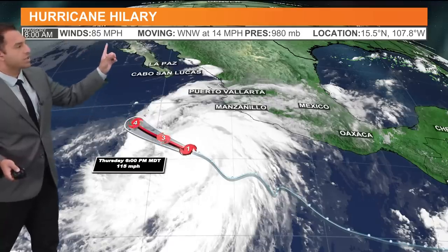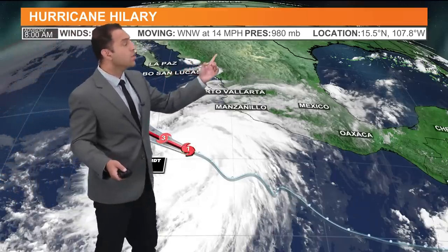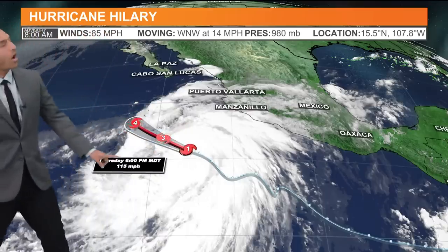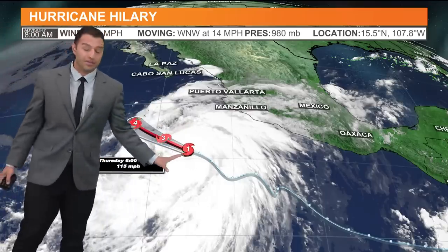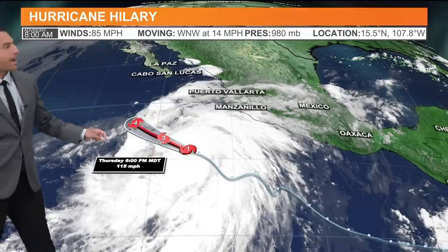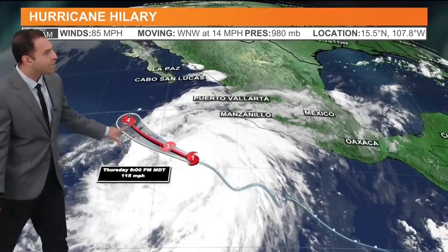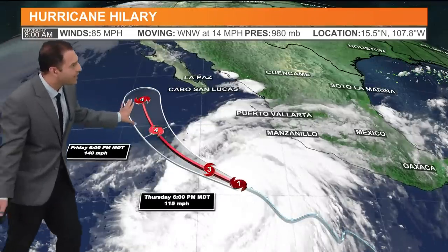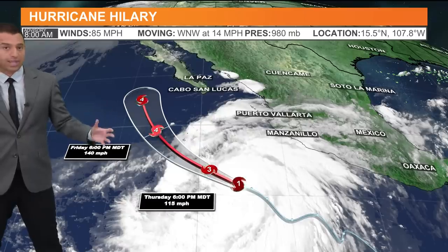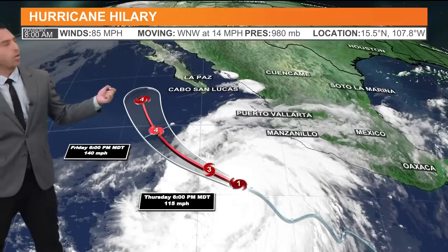That classification is based on sustained wind speed — not its moving speed. It's currently moving west-northwest at 14 miles per hour, a pretty slow-moving storm. But all of this open water is very, very warm. The Mexican Pacific is notoriously warm, and we'll watch it undergo that rapid intensification off the southwest corner of Cabo San Lucas. As we go into Friday, we'll see it make a curve upward.